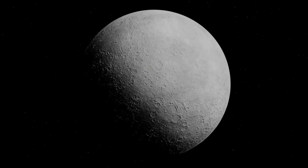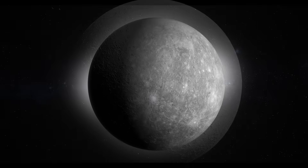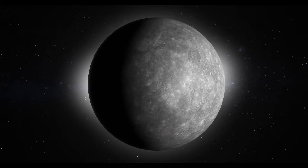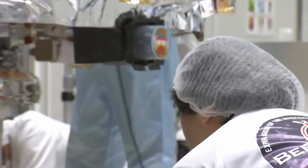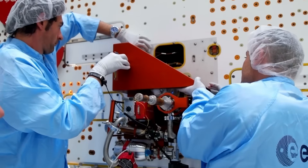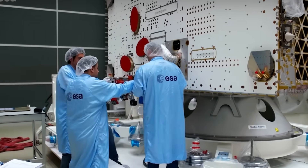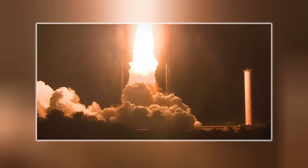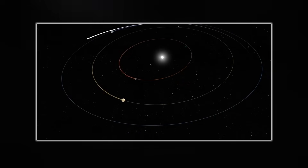For now, Mercury is silent again. Messenger's mission ended in 2015, and no human eyes have seen the planet up close since. But something is coming — something built to answer the questions Mercury refused to give us. Its name is BepiColombo, a joint mission between the European Space Agency and the Japan Aerospace Exploration Agency. Launched in 2018, it is scheduled to arrive in Mercury's orbit in 2025.